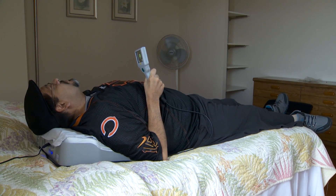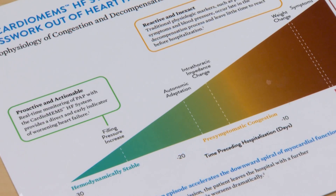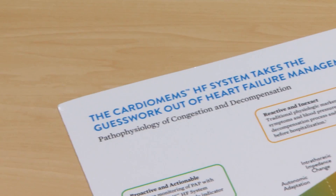The pressures are transmitted to us right away. We can see when the pressures inside the lungs are rising even before patients have symptoms. So the chip and the pillow are able to monitor pressures — but what does that have to do with heart failure?